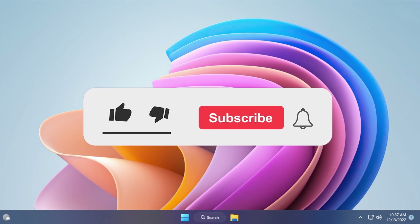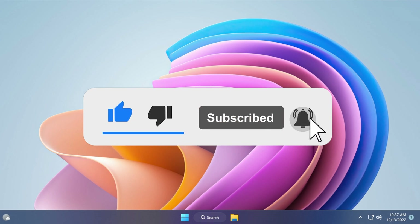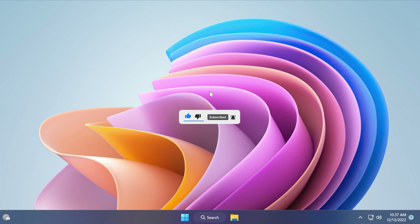Before starting the video, please don't forget to leave a like below and also subscribe to the TechBase channel with the notification bell activated so that you won't miss any future uploads like this one. So let's begin with the video.